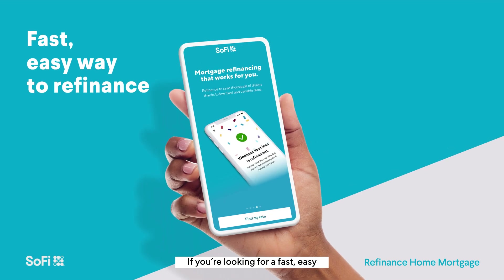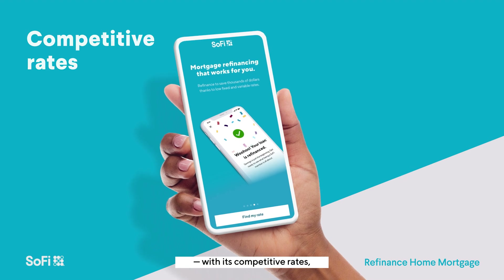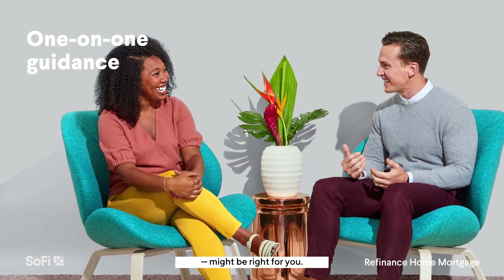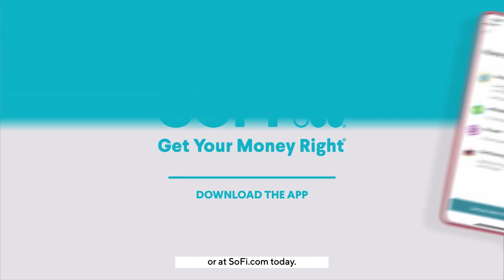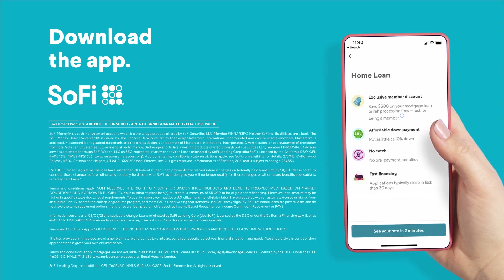If you're looking for a fast, easy way to refinance, SoFi Home Loans, with its competitive rates, flexible options, and one-on-one guidance might be right for you. Get started on the SoFi app or at SoFi.com today.